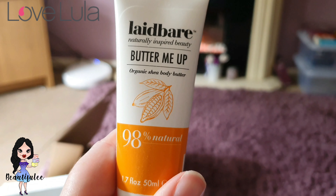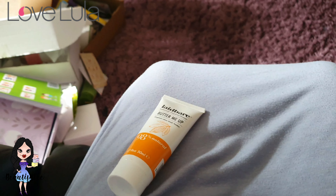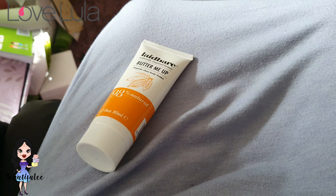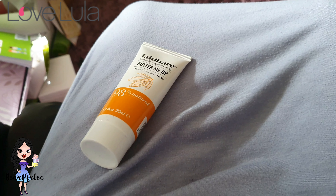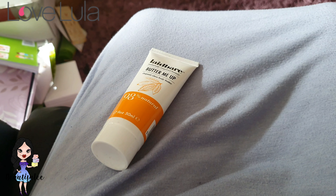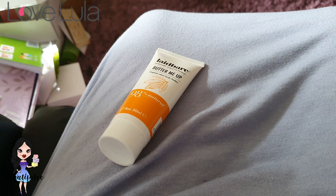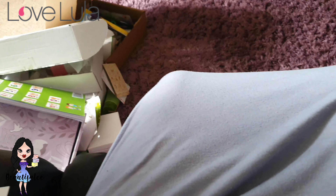Last but not least we have Laid Bare Naturally Inspired Beauty — Butter Me Up Organic Sheer Body Butter. I've got loads of body butters and hand creams so I'm a bit sick of them, but I might give it to somebody or put it in a box to give away. It says: this thick and creamy body butter is a sheer delight to use; the intense nourishing properties of the shea butter with the therapeutic effects of avocado oil creates a rich moisturizing experience to encourage renewed, glowing, soft and supple skin.